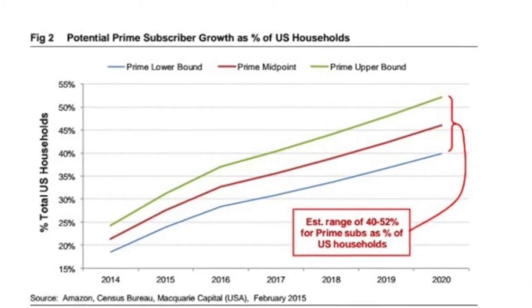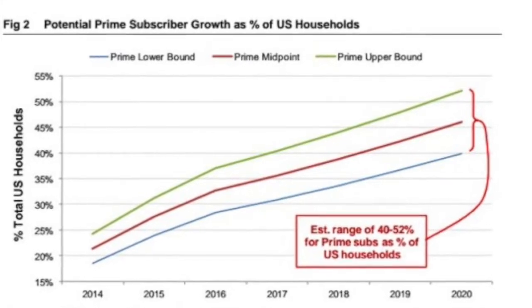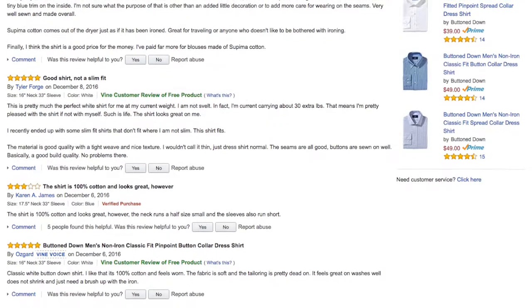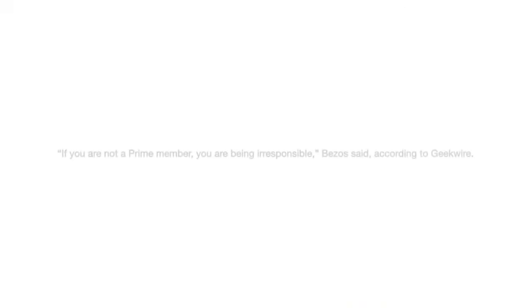And now, more than half of US households are members of Amazon Prime. Jeff Bezos, the CEO of Amazon, has previously said that he wants people to feel irresponsible if they don't have a Prime membership.